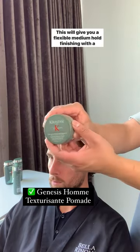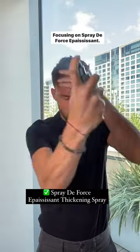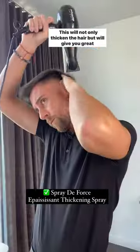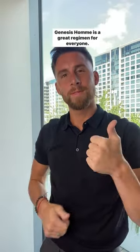Our finisher will be Texture Descent. This will give you a flexible medium hold, finishing with a natural matte finish, focusing on Spray de Force at the root. This will not only thicken the hair, but will give you great texture with a slight hold. Genesis Ohm is a great regimen for everyone.